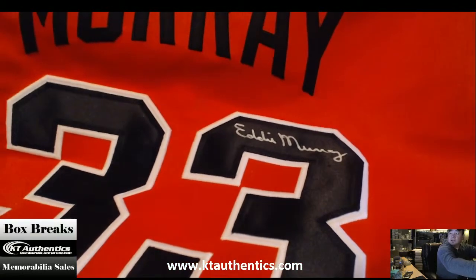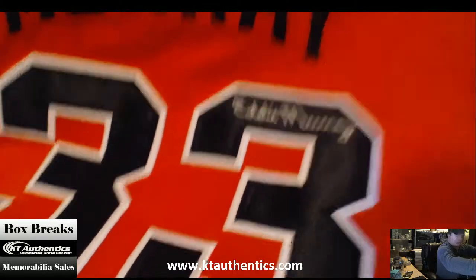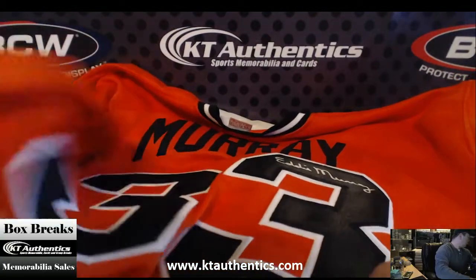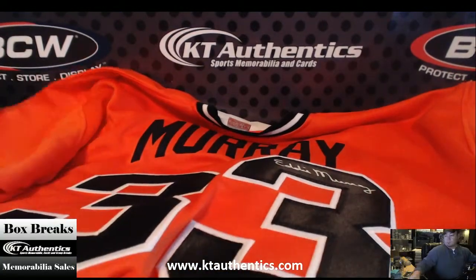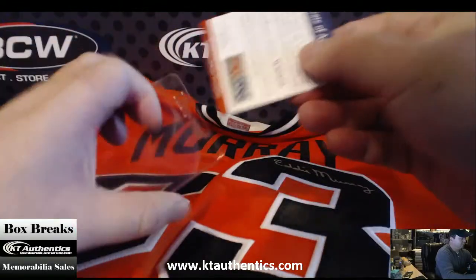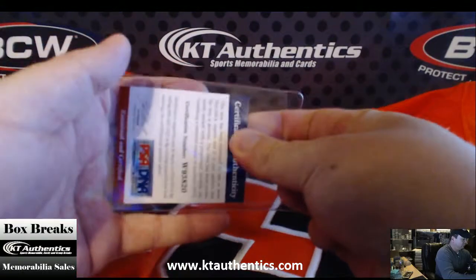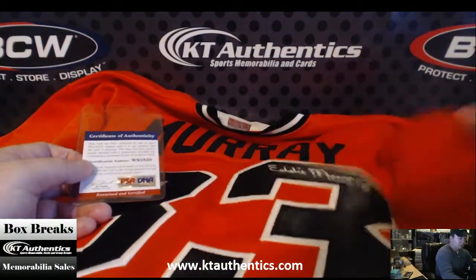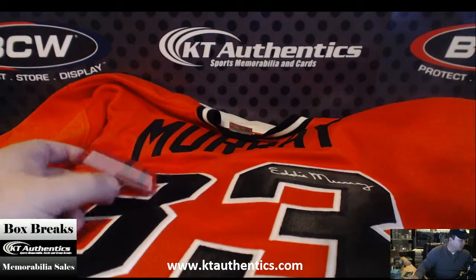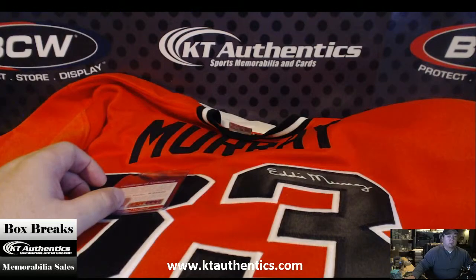Wow, this is a good one — Wilson, an underrated player. There you go man, that's a cool one dude. The orange looks really orange. Hall of Fame — he didn't write Hall of Fame on this one.